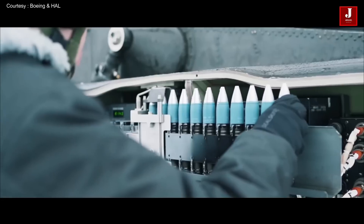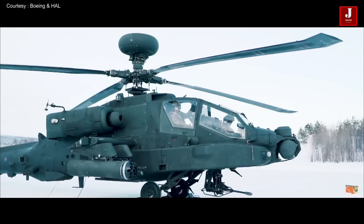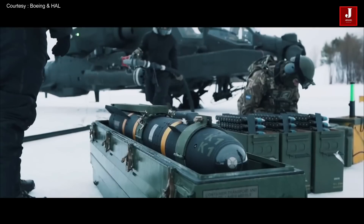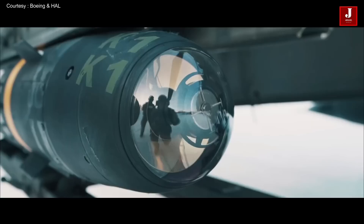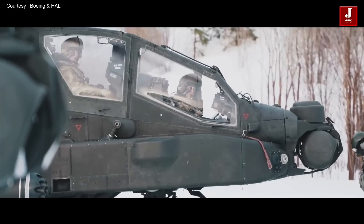The Apache helicopter is renowned for its lethal combat capability in war zones, and the basic design of the Apache has remained unchanged since the first production helicopter. The Apache helicopter was first manufactured in 1981.